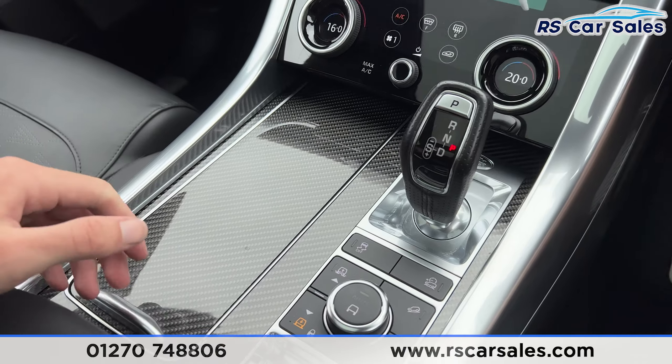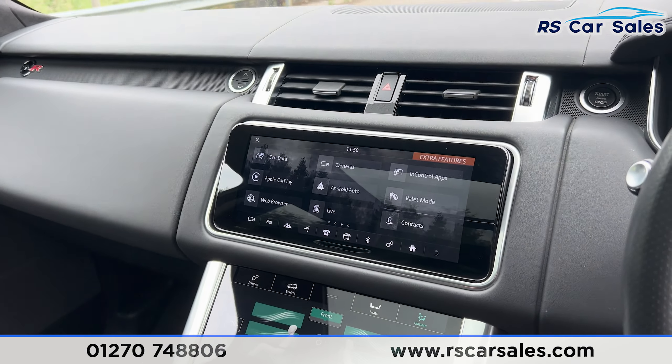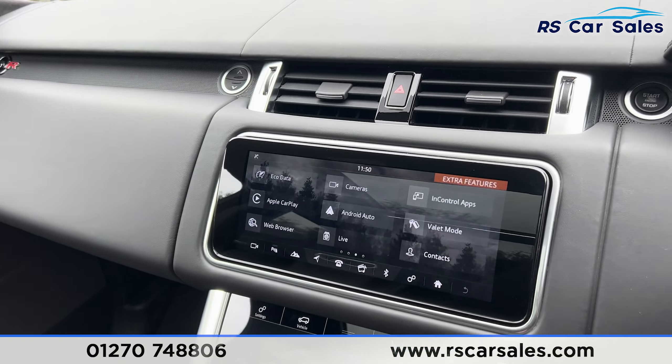It's currently set on the lowest setting. Again the carbon fibre trim runs throughout this vehicle, which is a very nice touch. We also have a fridge just underneath the lever armrest.